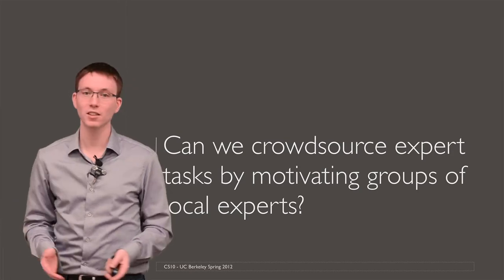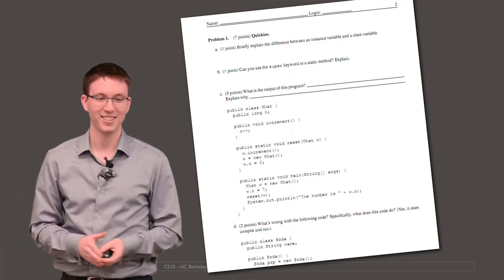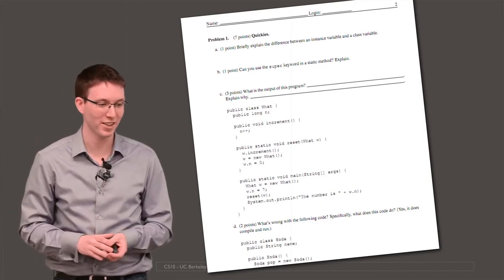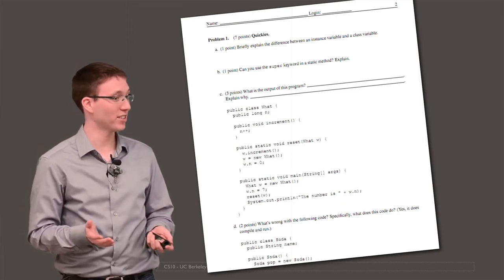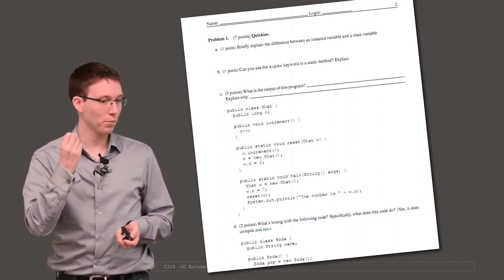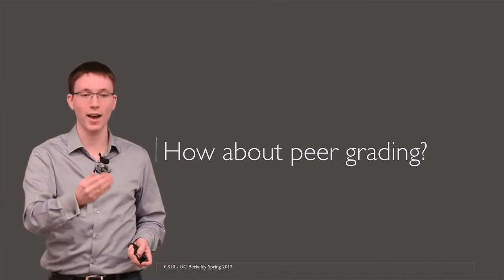What's a typical expert task? Here's one that any teacher will understand: exam grading. Many computer science classes at Berkeley right now have 300, 500, 600 students. Grading 600 exams is a daunting task, especially when the exam is written. At the same time, you can't just put this online because people have to have knowledge about computer science principles to be able to grade these exams. So we had the idea to try out peer grading — having students grade other students' exams.